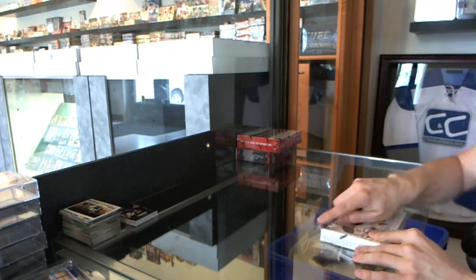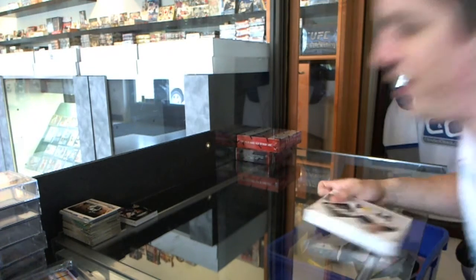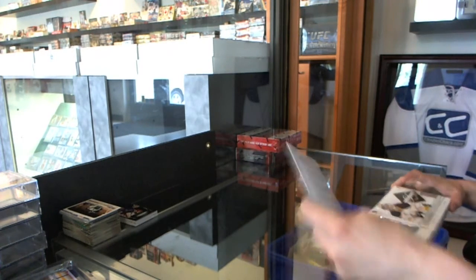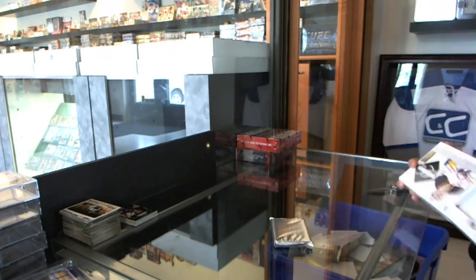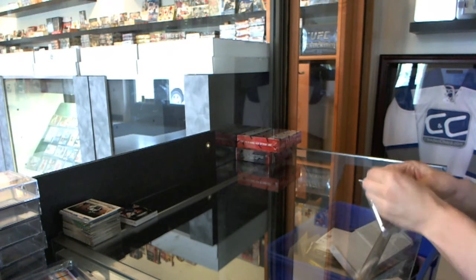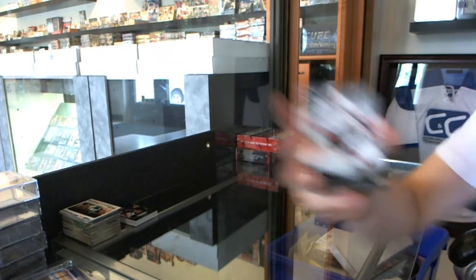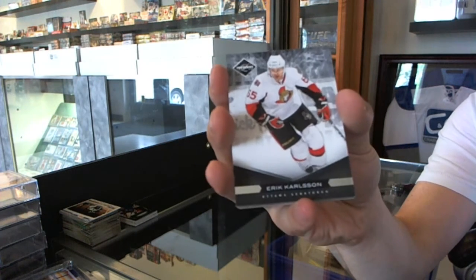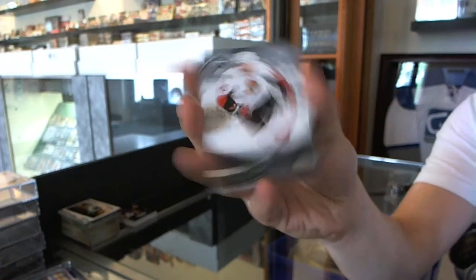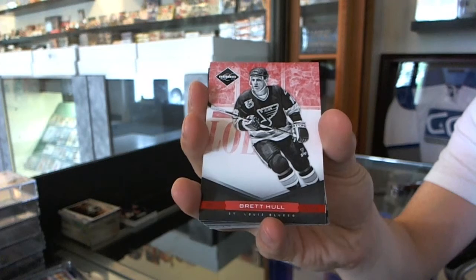Continuing on, C&C number 22104, run to the 11-12 Limited and 12-13 Anthology. We've got a base card numbered to 299 for the Ottawa Senators, Eric Carlson. We've got a red parallel numbered to 49 for the St. Louis Blues, Brett Hull.